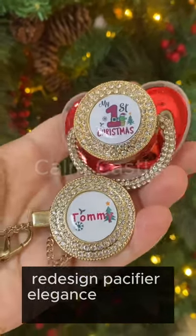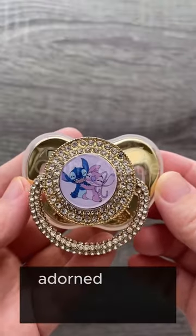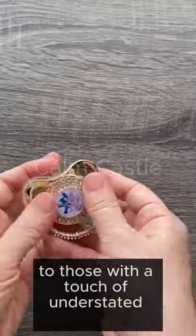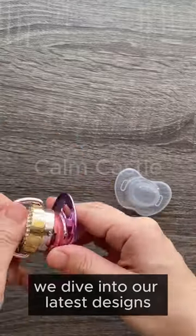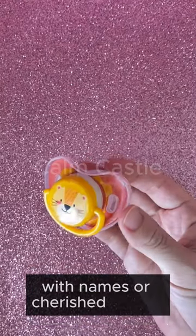Redesign pacifier elegance with our versatile range. Choose from rings adorned with a myriad of dazzling gems to those with a touch of understated refinement and sleek, unadorned rings for a minimalist look. Dive into our latest designs featuring charming animal motifs, all while leaving room for personalization with names or cherished photos.